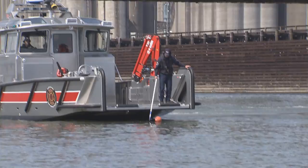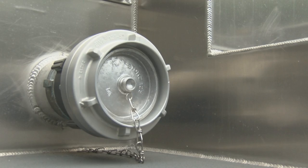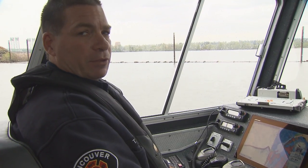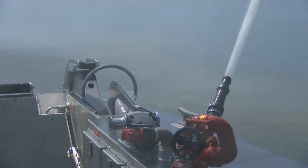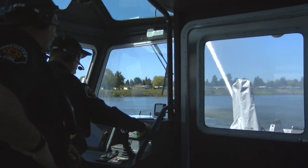It also allows us to lower it down when out in the water to more easily help people out of the water or support operations out there. One of the key features is the ability to pump hydrant lines — we should be able to supply up to about 3,500 GPM, which means we can supply three engines with water in case of a major event.